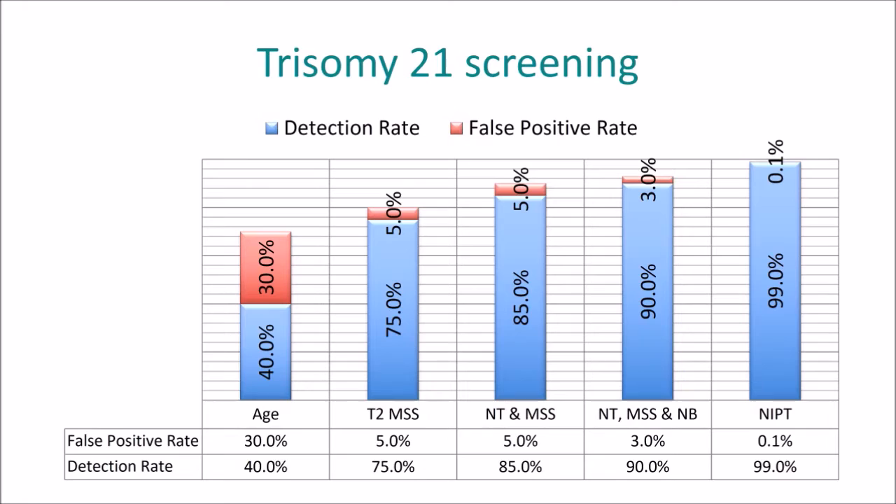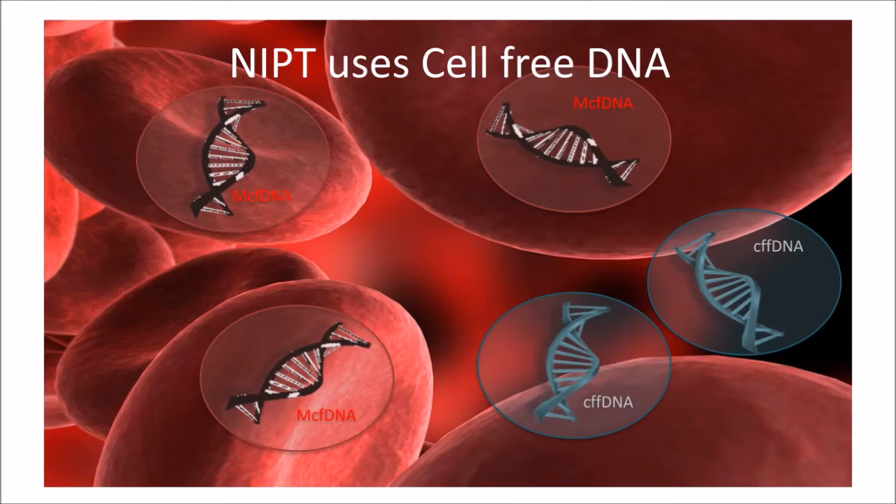That performance is clearly beyond what is on offer by the current best test — combined first trimester screening — which offers a detection rate of around 90% for a screen positive rate of around 3%. So on face value, this is a revolutionary improvement in Trisomy 21 screening. As you can see in the chart here, historically we used age as a screening test where false positive rates were in the order of 30% for a detection rate of 40%. And today we're seeing a screen positive rate of well less than 1% and detecting almost all cases of Trisomy 21 in our population.